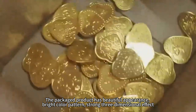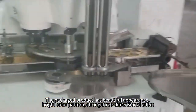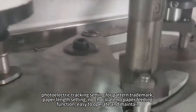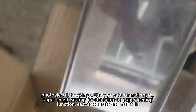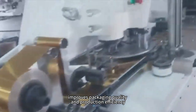The packaged product has beautiful appearance, bright colour pattern, strong three-dimensional effect, photoelectric tracking setting for pattern trademark, paper length setting, no chocolate no paper fitting function, easy to operate and maintain, improves packaging quality and production efficiency.